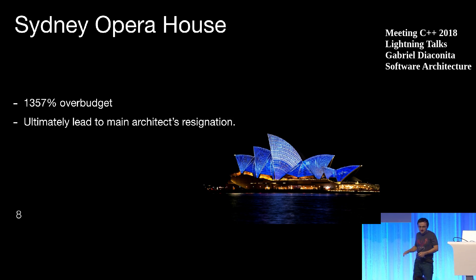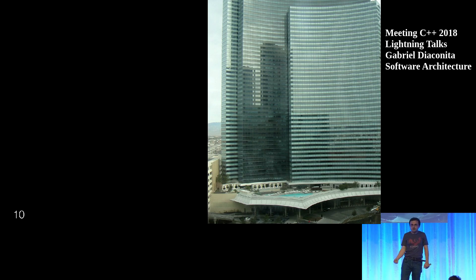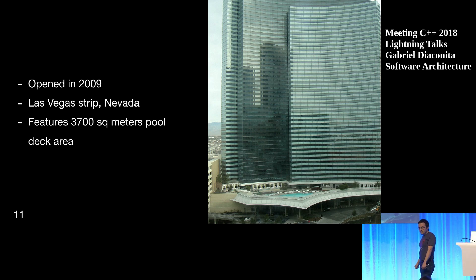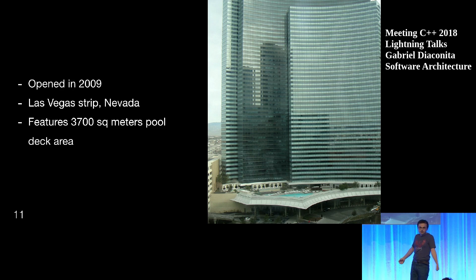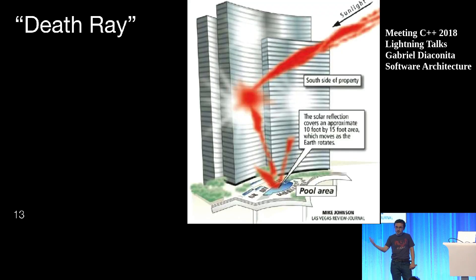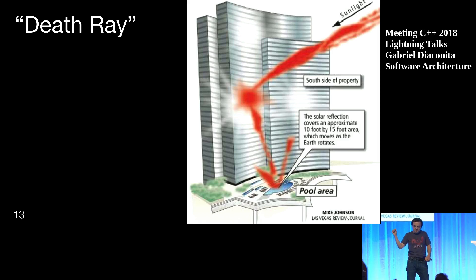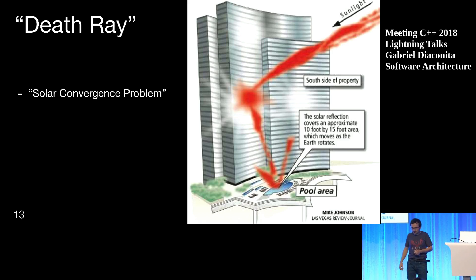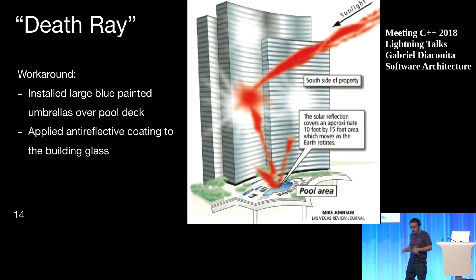Let's look at another one. This is a recent one in Las Vegas — does anyone recognize this? It opened in 2009 and has a gorgeous pool outside where people can relax, enjoy the sun, and have a nice refreshing bath in the summer. But there was a problem: the death ray. Because of its concave shape, the sun got reflected directly into the pool, and the summer was a bit too hot for the people. It was called the 'solar convergence problem.' Extreme heat was reported a year later, and workarounds were taken.